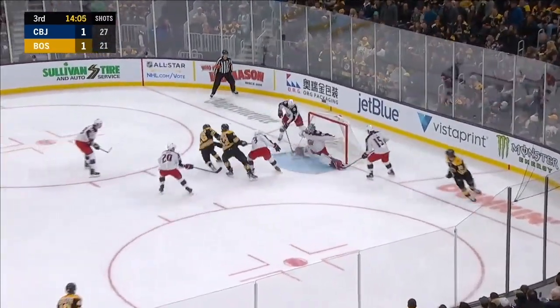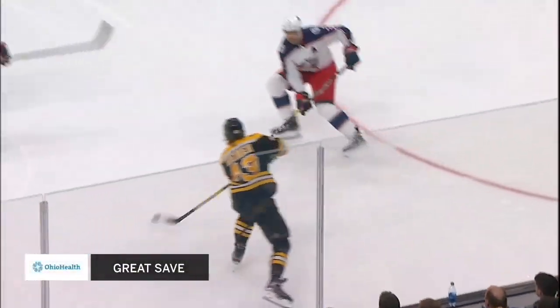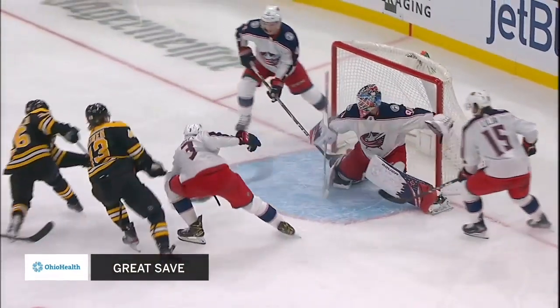In front! Denied! Rebound! Oh, how did Mersley stop that one? Coming off his first win, he's in Boston. And wow! That first one hits him. The second one, he comes across on the rebound.